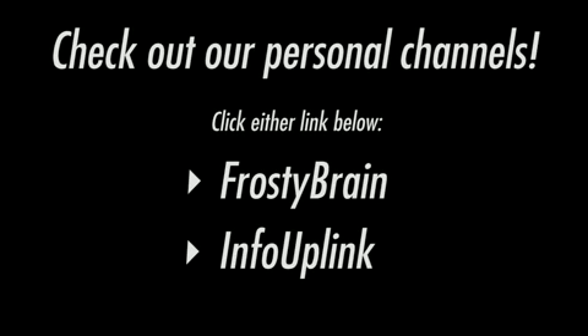Make sure you check out our personal channels. You can click either of the links below and it'll take you right to it. We'll see you next time. Bye.